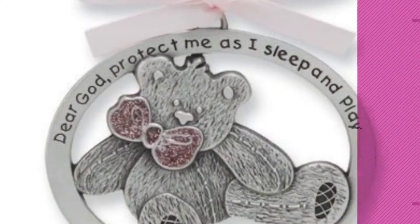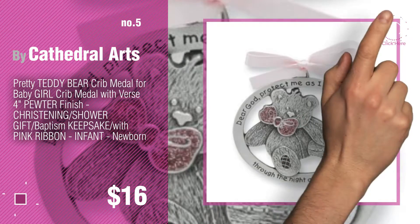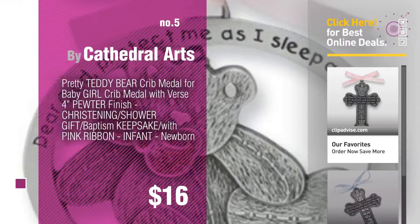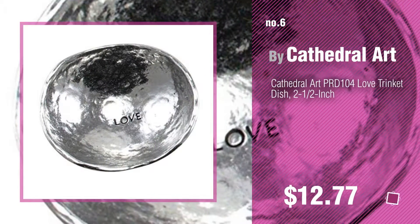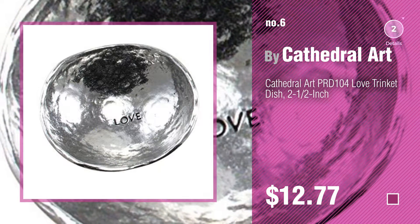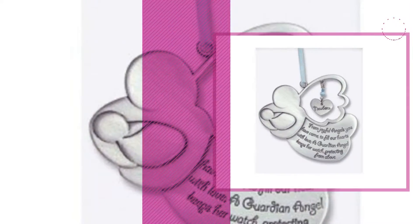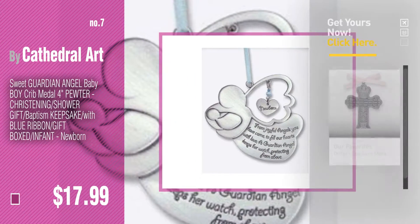Number five by Cathedral Arts. Find these Cathedral Art baby products at up to 70% off by clicking the description below. Number six by Cathedral Art. Number seven — click the info circle to find more amazing products and gift ideas.